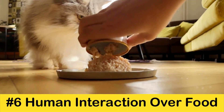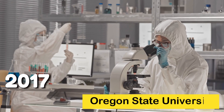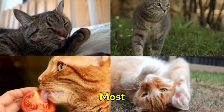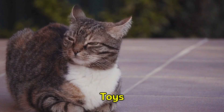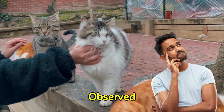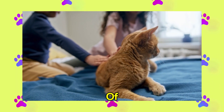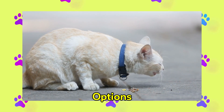Tip 6: Human interaction over food. In 2017, a study conducted at Oregon State University investigated the factors that most captivate cats. The scientists presented cats with a selection of food, toys, scents, and social interaction with humans, and observed the cats' responses. Interestingly, the majority of cats preferred social interaction with humans over all other options, including food.